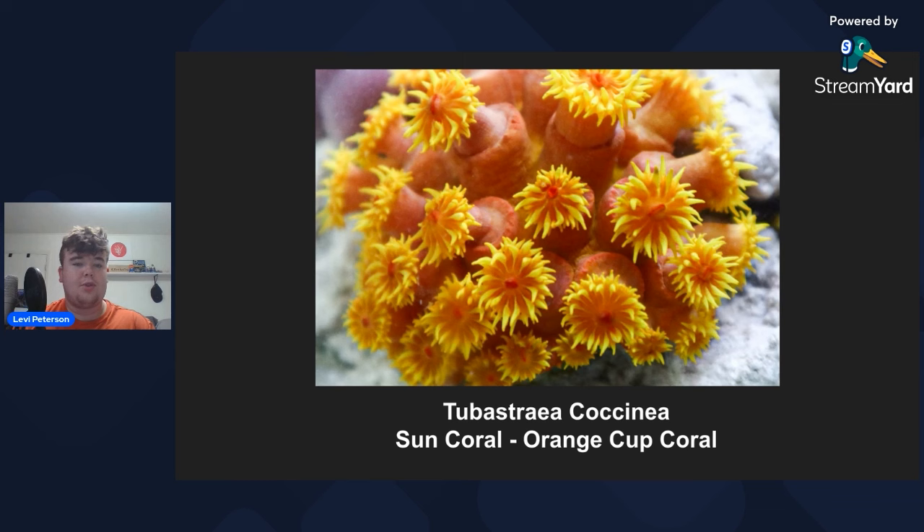Now it's time for the scientific segment. Today we're talking about the orange sun coral — probably one of my favorite LPS corals. The species is Tubastraea coccinea — 'Tubastraea' referring to its tubular-like structure. It's one of the more common NPS corals in the hobby, but you don't see many people keeping it long term because it is quite challenging if you're not going to feed it.